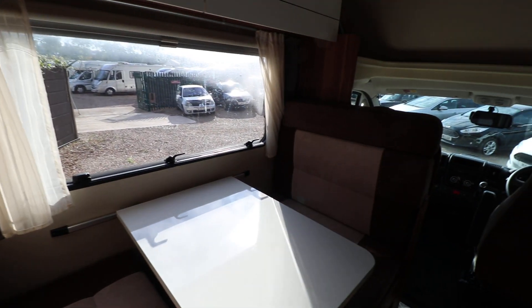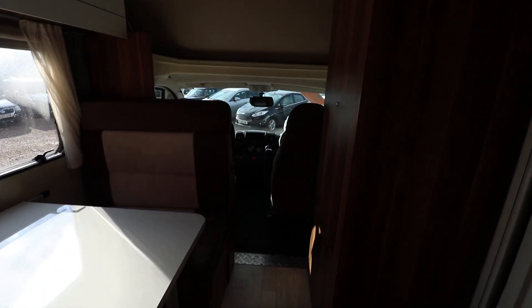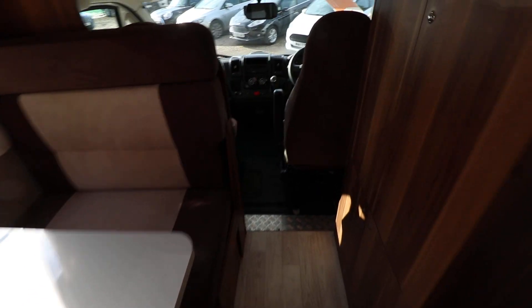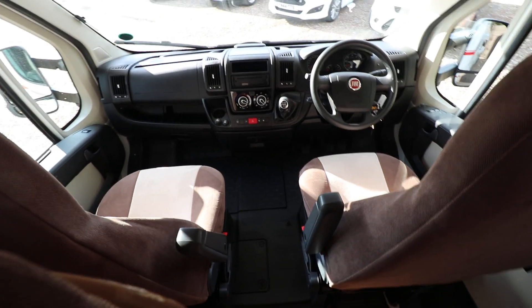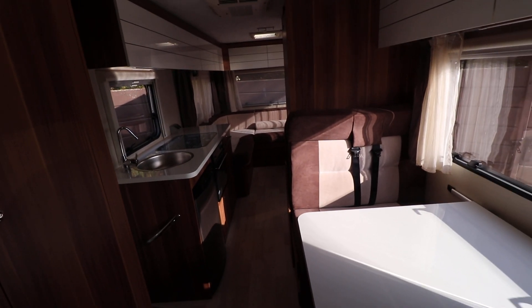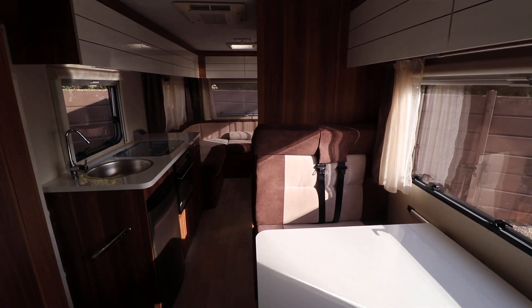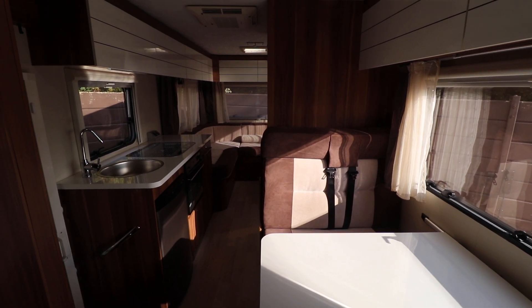It has six seat belts. It's got heating and hot water system as well. In the cab area, it's got a reversing camera, air conditioning and cruise control. So it's a good quality family motorhome with six seat belts, plenty of living space and plenty of storage as well. If you're interested in viewing this motorhome, you can contact us on 0115 930 3140.